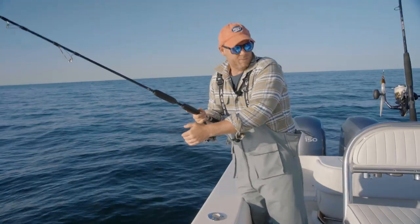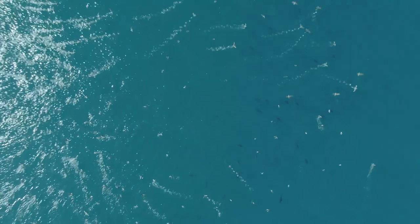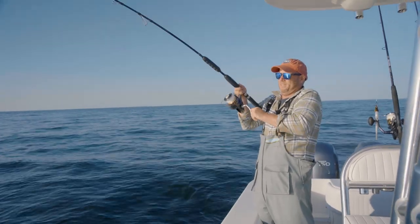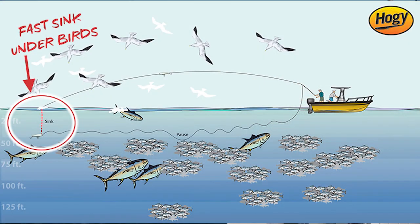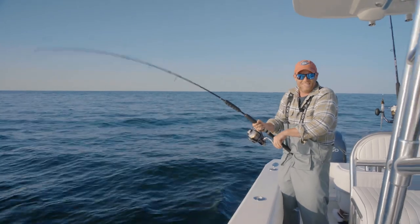I'm going to drop this jig right in the middle and let it sink. I'm going to twitch it as it drops, let it drop a little more. Got a tuna — there we go, he's on! Swimming at me. Just dropped it right in there. I'm not 100% sure he knows he's hooked, but here we go. So it pays to blind cast, as you can see.